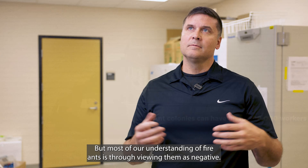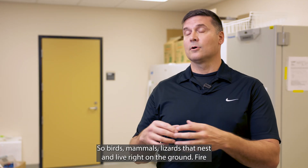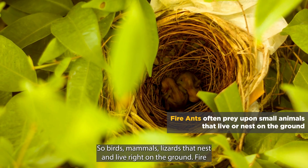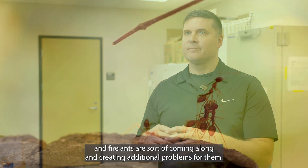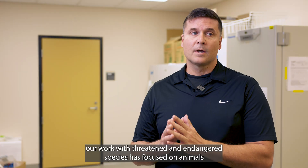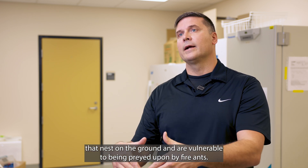But most of our understanding of fire ants is through viewing them as negative. They do definitely have negative impacts on small vertebrates, so birds, mammals, lizards that nest and live right on the ground. Fire ants may not necessarily be responsible for their populations declining, but where they occur, their populations are small and fire ants are sort of coming along and creating additional problems for them. And that is actually where a lot of our work with threatened and endangered species has focused on animals that nest on the ground and are vulnerable to being preyed upon by fire ants.